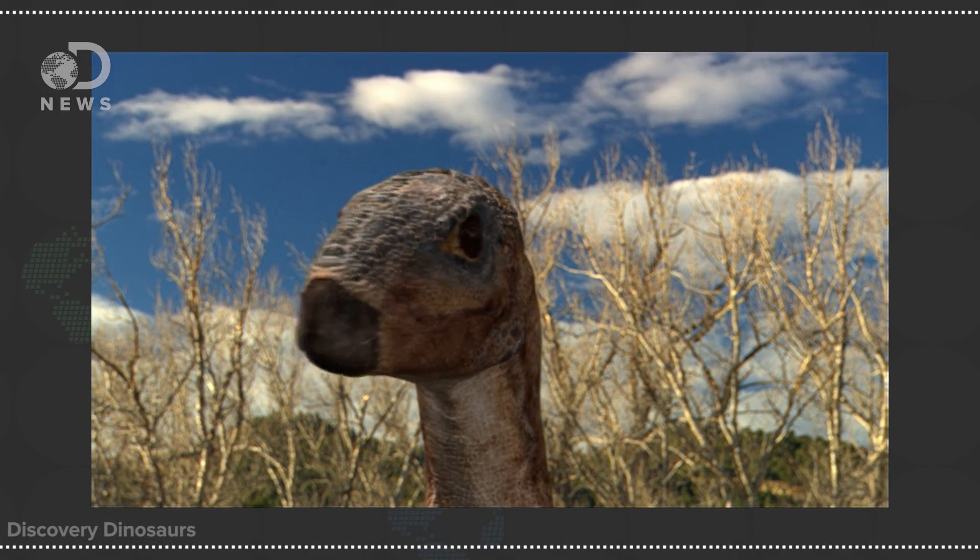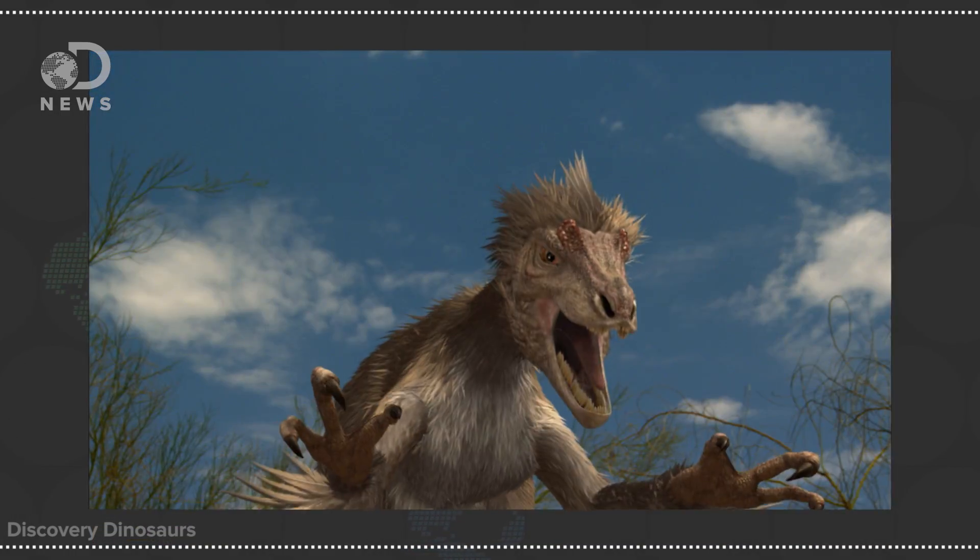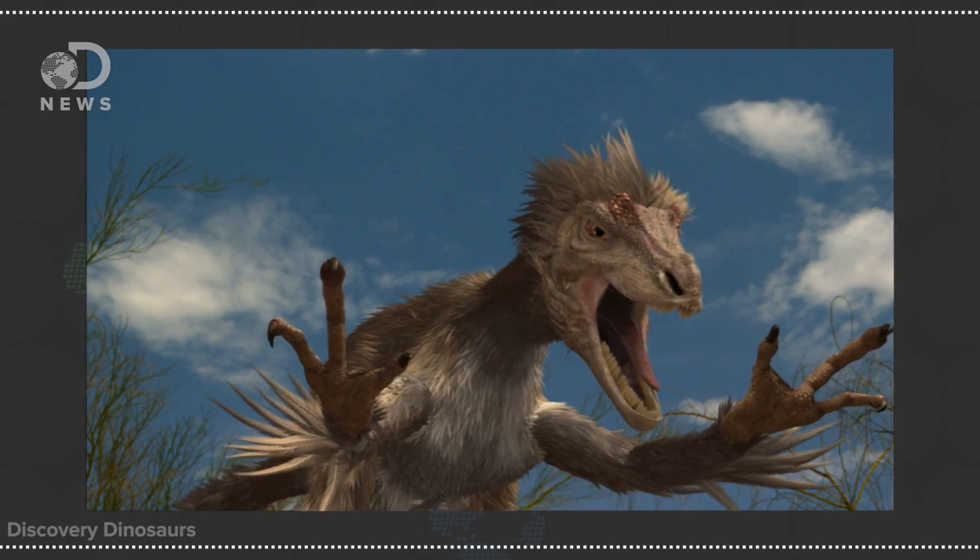A 2008 Nature study confirmed dinosaurs had these melanosomes in their skin and a fuzz that grew out of their skin, which was the precursor to feathers. Scientists know feathers evolved around 150 million years ago, and according to that 2008 study, may have been iridescent or glossy. They were also on the backs, heads, and extremities for display on a variety of different dinosaurs.